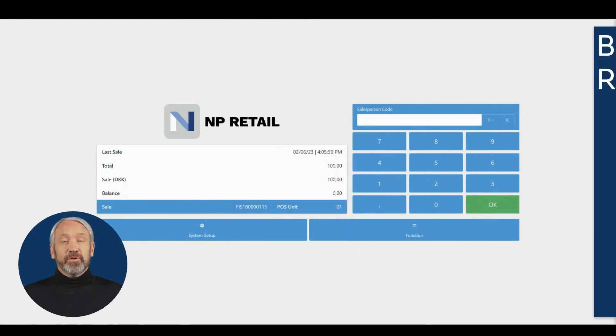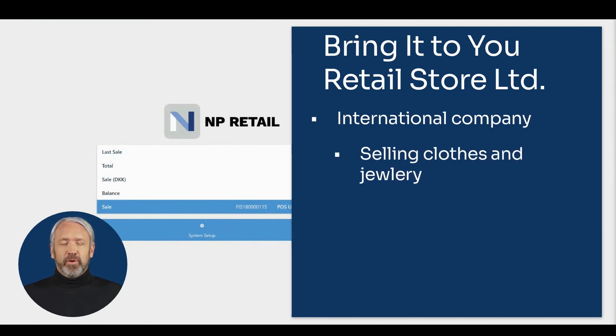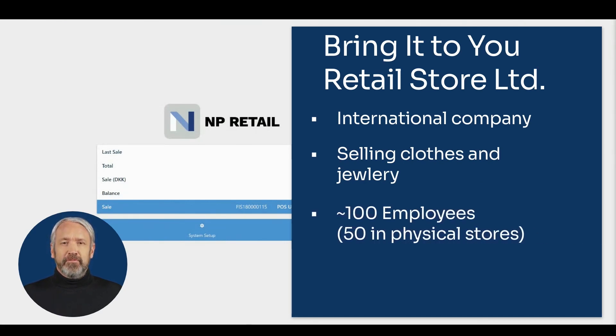Bring It To You Retail Store Limited is a fictional fashion store that started in 2001 in Denmark, but expanded to Sweden and Serbia in 2020. They started out selling clothes, but later added jewelry to their product portfolio. Now they have 100 employees, 50 of which work in their physical stores, while the rest are in the head office. They have three stores in Denmark and two in Sweden and Serbia respectively.